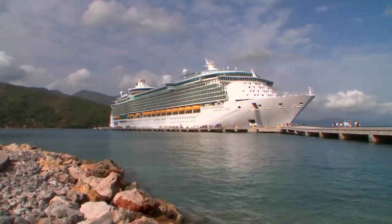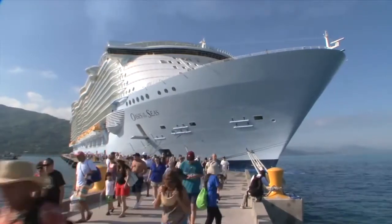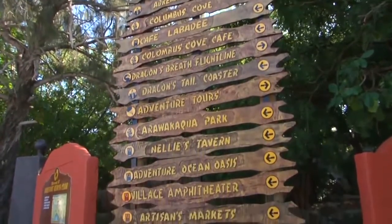We've been going to Labadee since 1985, and it started out as a tender port, where the ship would pull up, drop anchor, and we would tender the guests back and forth. Now we have a pier. We have three dining facilities for the guests, so it's evolved into a private port that offers almost everything that you can imagine.